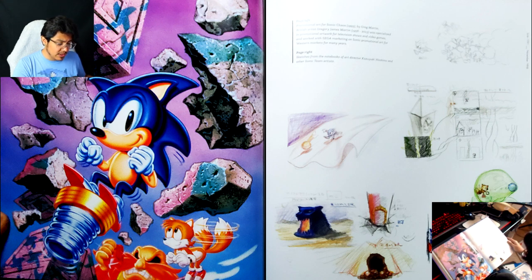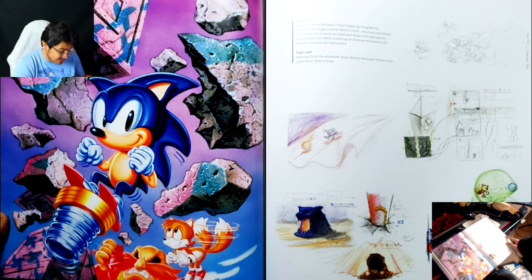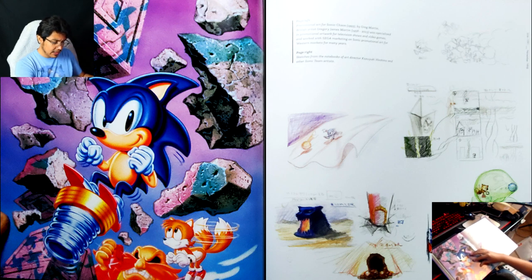He specialized in promotional artwork for television shows and video games and worked with Sega marketing on Sonic promotional art for Western markets for many years. I wonder if he also came up with the Western design for Sonic — because if so, I'm sorry to disrespect him, but I'm just not a fan of the way Sonic looks in this art. But I also don't know if he just did this art specifically for Sonic Chaos or if he did the redesign altogether.